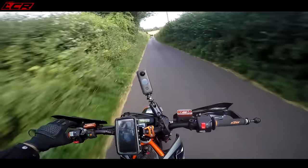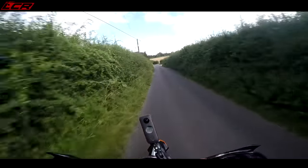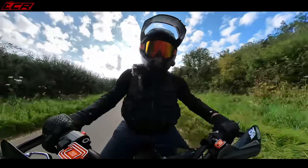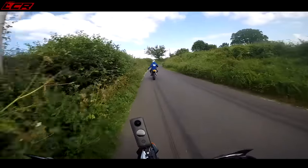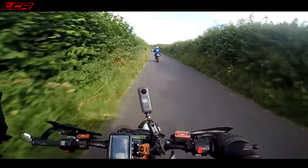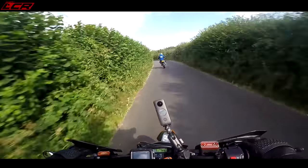We've got Mr Womble with us on his 701. What we're going to do is have a little swap of bikes, because a lot of people ask me which is better — the 701 or the 690, which shall I buy?